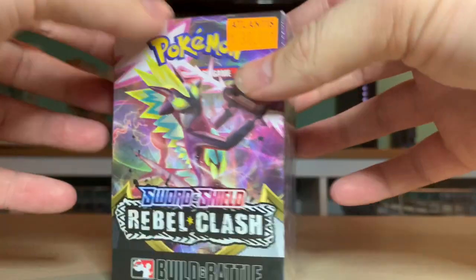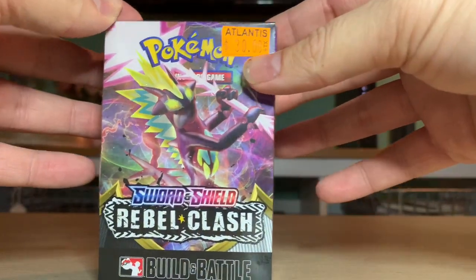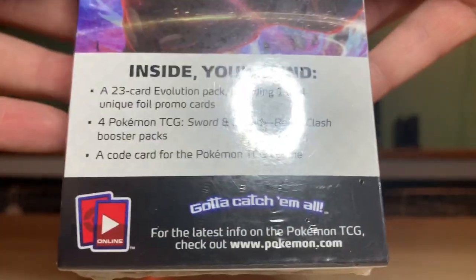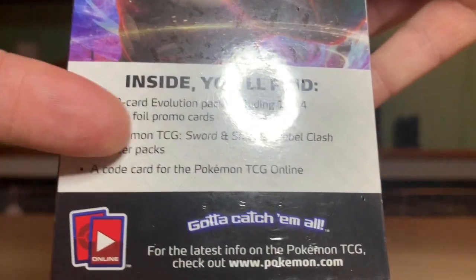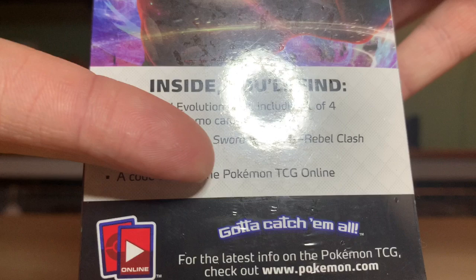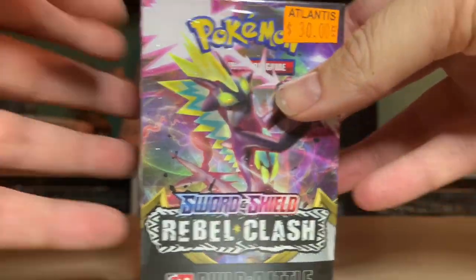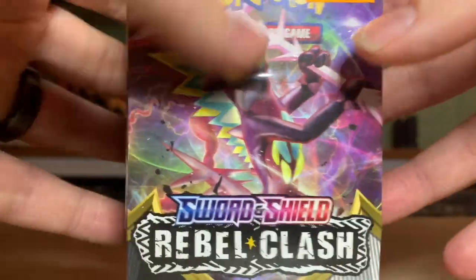This is the first time I've seen one of these. It's called Rebel Clash - it is the new cards that just came out. It consists of a 23-card evolution pack including one of four unique foil promo cards for Pokemon Trading Card Game Sword and Shield Rebel Clash booster packs and a code card. Code card always comes with it.